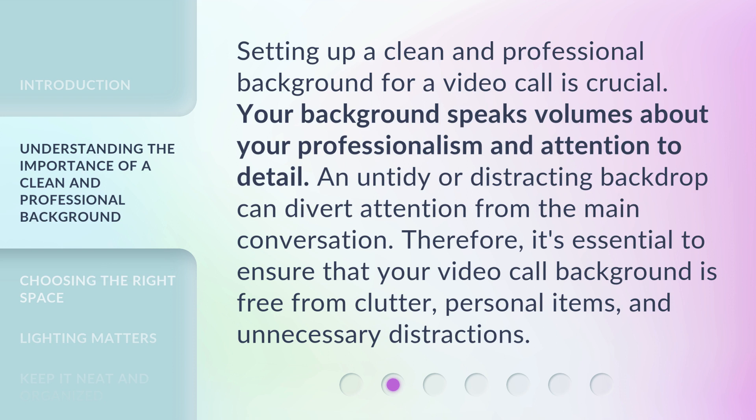Setting up a clean and professional background for a video call is crucial. Your background speaks volumes about your professionalism and attention to detail. An untidy or distracting backdrop can divert attention from the main conversation. Therefore, it's essential to ensure that your video call background is free from clutter, personal items, and unnecessary distractions.